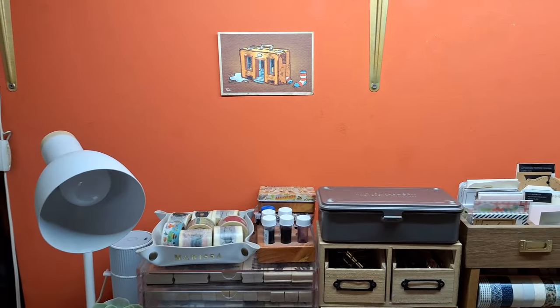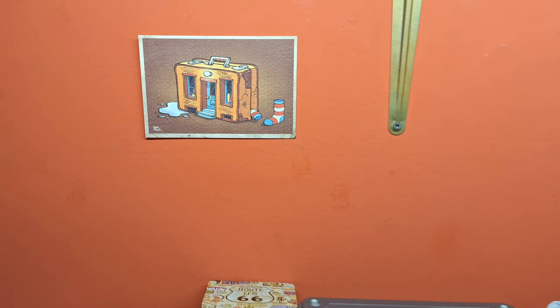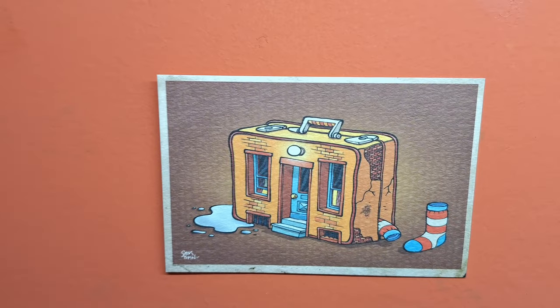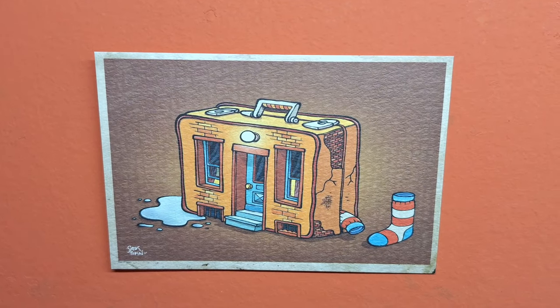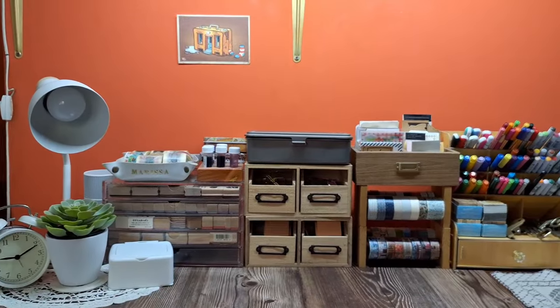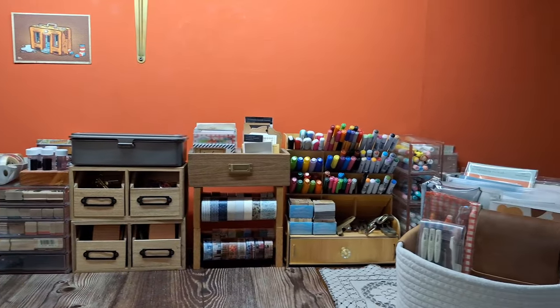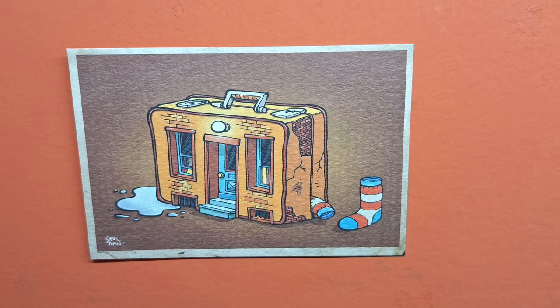To keep the creativity flowing, I have one or two pieces of inspiration on my wall, like this postcard of a luggage which was a freebie from Galen Leather. I have a collection of postcards, so I like to change them out from time to time. These little touches add a personal vibe to the space while keeping the wall minimal to avoid distractions. It's a perfect balance that keeps me inspired without overwhelming my workspace.